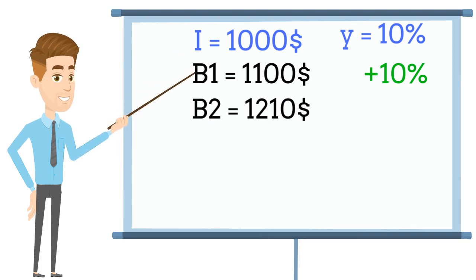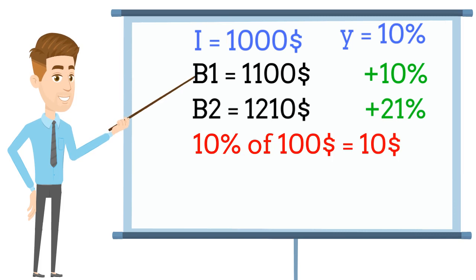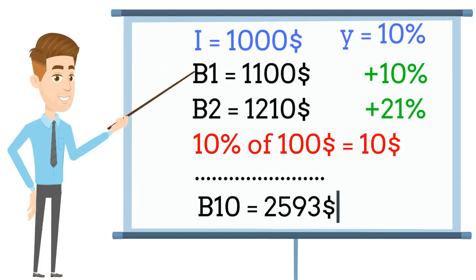So, how does that work? Having $1,000 with an annual yield of 10% gives you a 21% capital increase in 2 years. That is simply because the money amount you earned in the first year also produced earnings during the second year. Let's extend the map to 10 years. The initial investment is now worth $2,593 — that's an increase of 159%, which is 59% more than it would be without considering compounding.